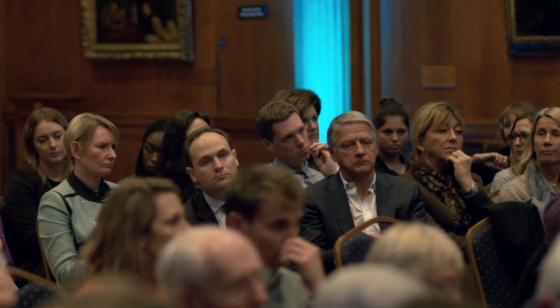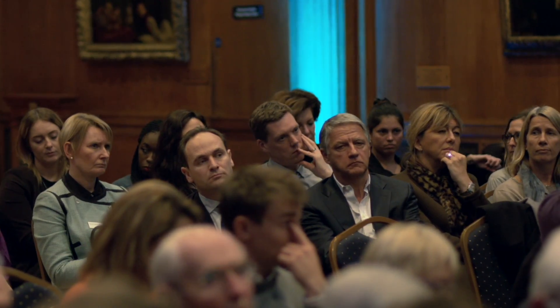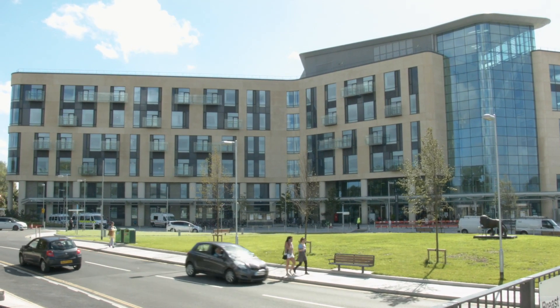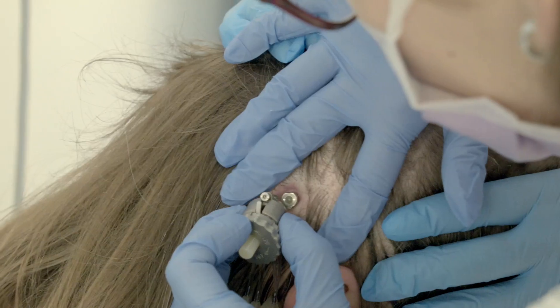So that was the challenge — which is good, because it's good to have something to aim for. This is the Bristol Brain Centre. We managed to raise one and a half million through some other funding, charitably, and through some big donors through the University of Bristol, and built the centre.